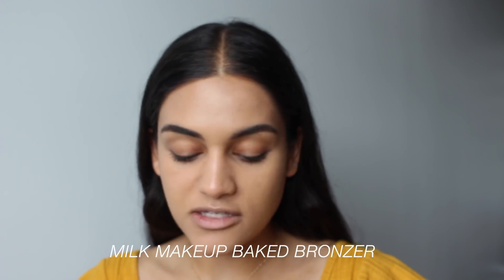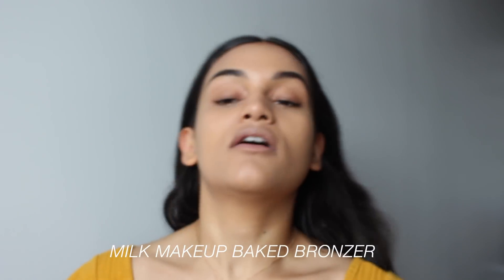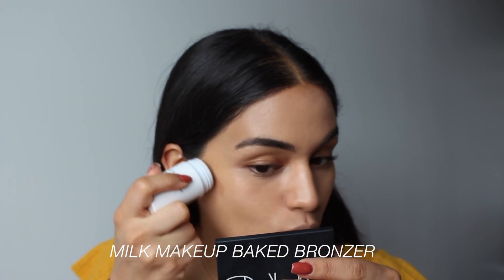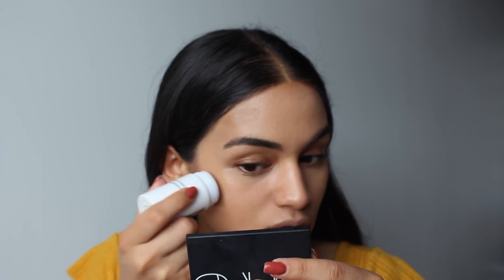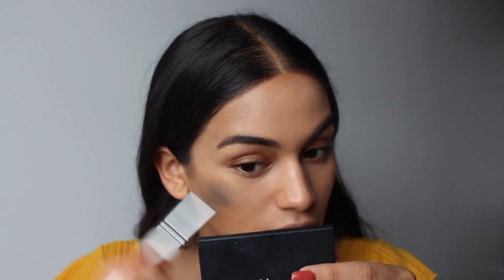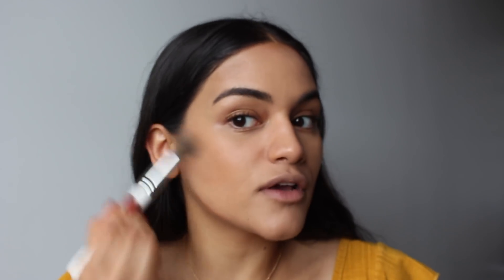I'm going to take the Milk Makeup Baked Bronzer. I quite like this product. Bronzer is something that Glossier does not have and it drives me freaking nuts — I can't believe they don't have a bronzer or even a contouring product. I think a bronzer in their cloud paint formula would be unreal. But the Milk Makeup Bronzer stick is so nice. I do like it a lot and I like the color a lot too. It also smells good — it smells like the beach.